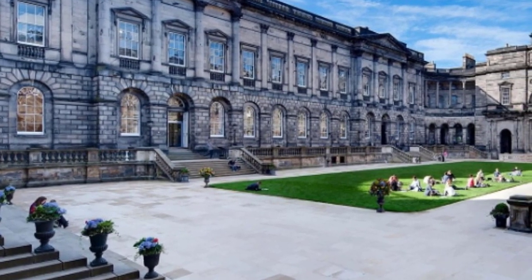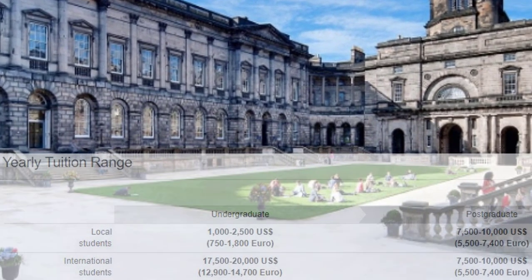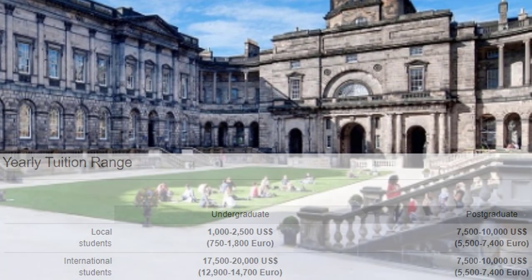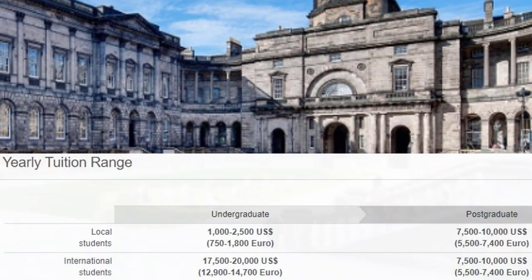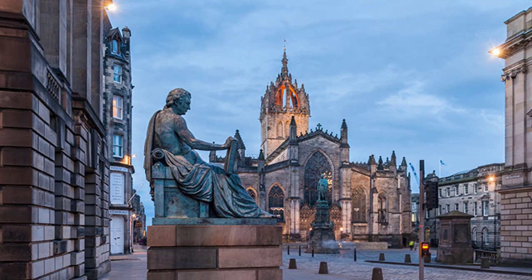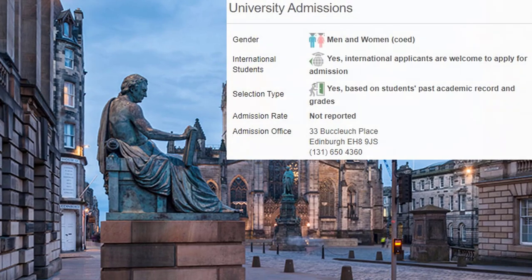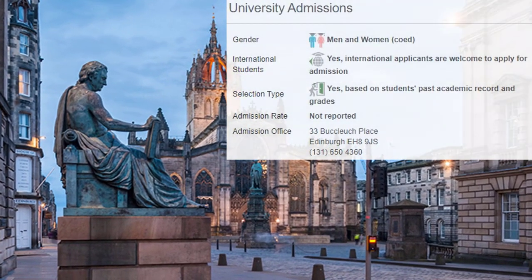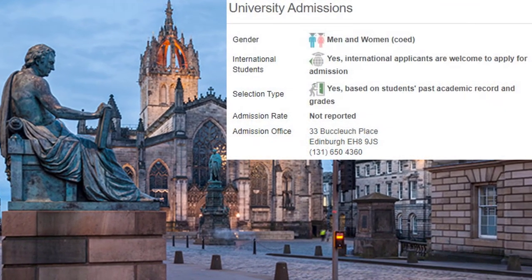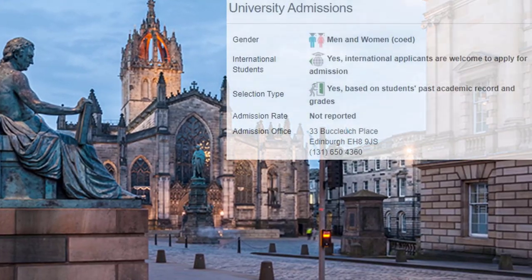The University of Edinburgh offers courses and programs leading to officially recognized higher education degrees in several areas of study. This 439-years-old institution has a selective admission policy based on students' past academic record and grades. International applicants are eligible to apply for enrollment. The University of Edinburgh also provides several academic and non-academic facilities and services to students including a library, housing, sports facilities, financial aids and/or scholarships, study abroad and exchange programs, as well as administrative services.